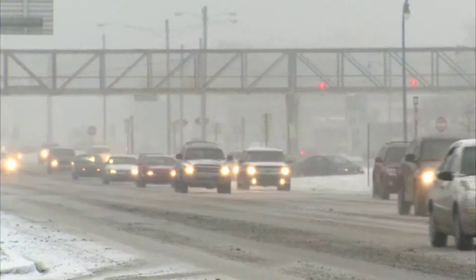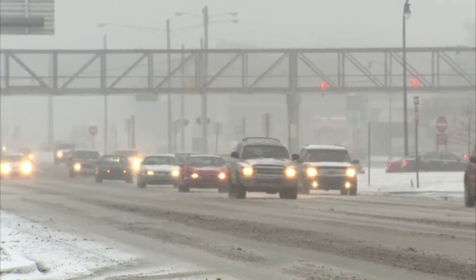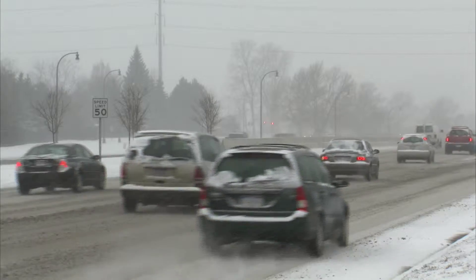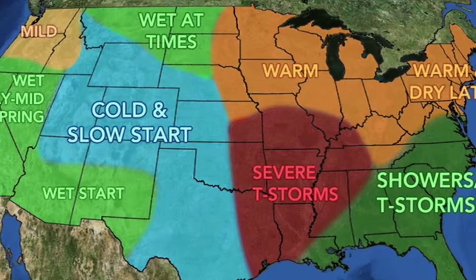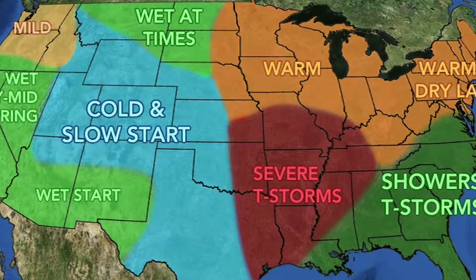Spring is still several weeks away, and until it's here, many roads across the country will remain treacherous due to snow, ice, and rain. Spring, of course, comes to some parts of the country sooner than others. However, this year, our forecast for the south and west is more rain and thunderstorms than usual.